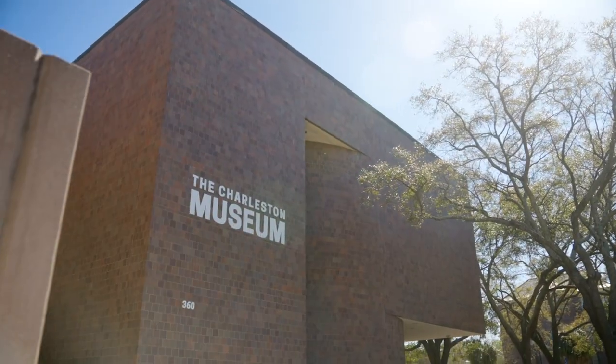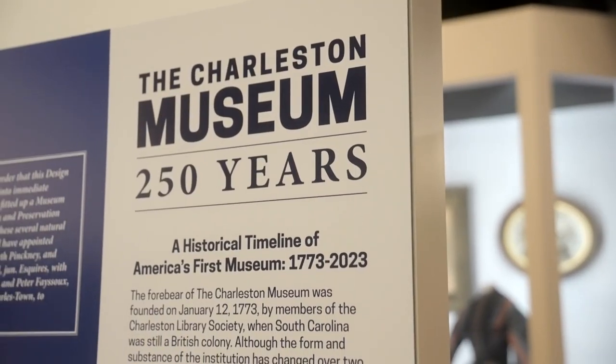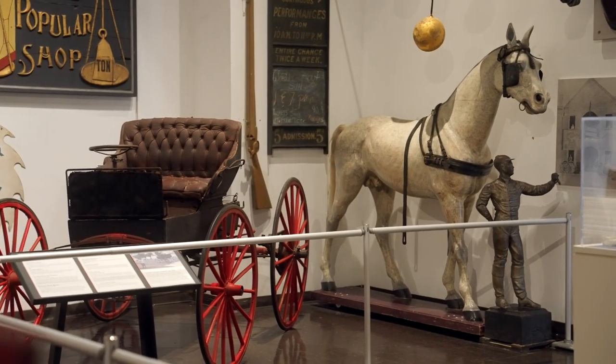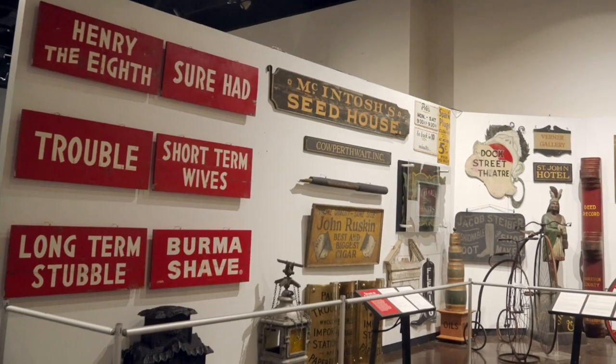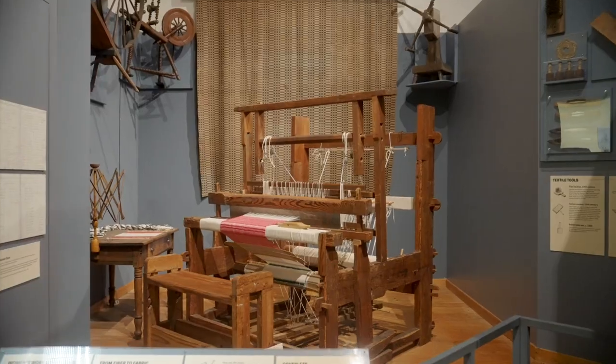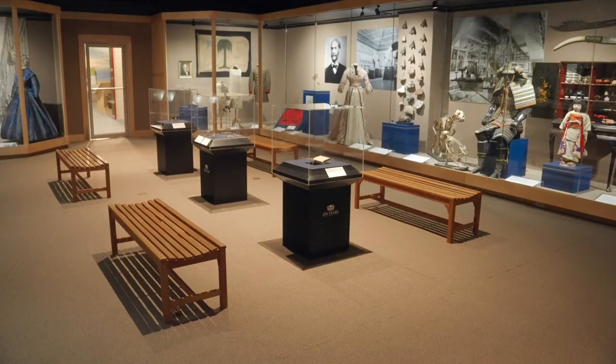The Charleston Museum is America's first museum, celebrating more than 250 years since our founding in 1773. The museum has more than 6,000 objects on display for our guests, with collections focusing on five major areas: archaeology, history, historic textiles, natural history, and archives.